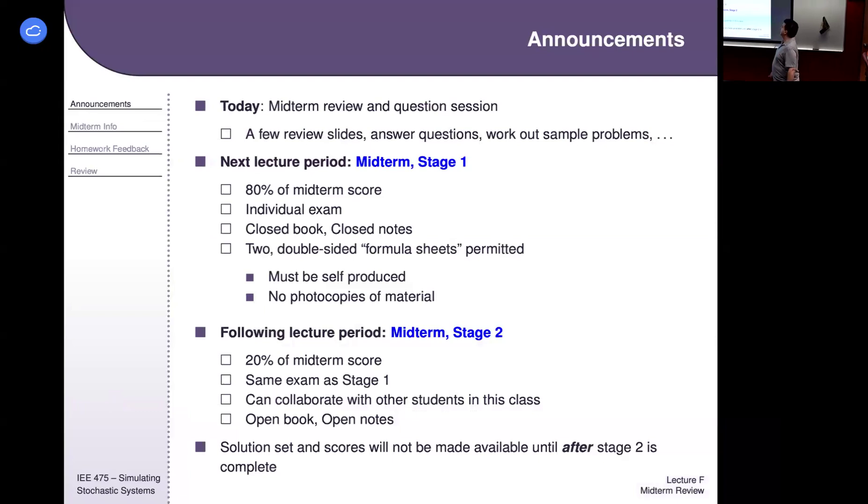So the midterm review — that's today. I've got a couple of prepped slides to hopefully generate questions, but if you already have questions we can just focus on those. The timeline moving forward: next week the exam is all online on Canvas. The availability windows are still flexible.